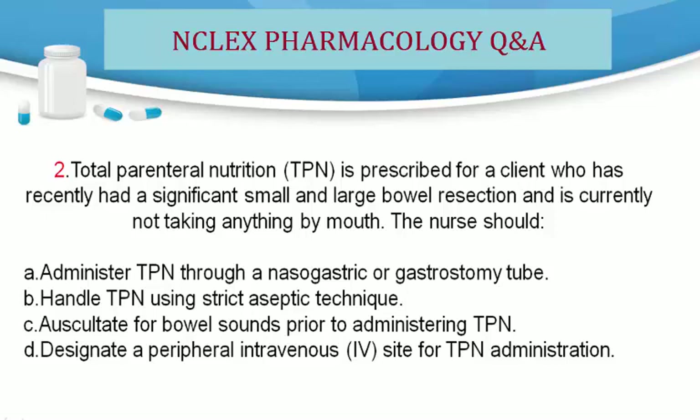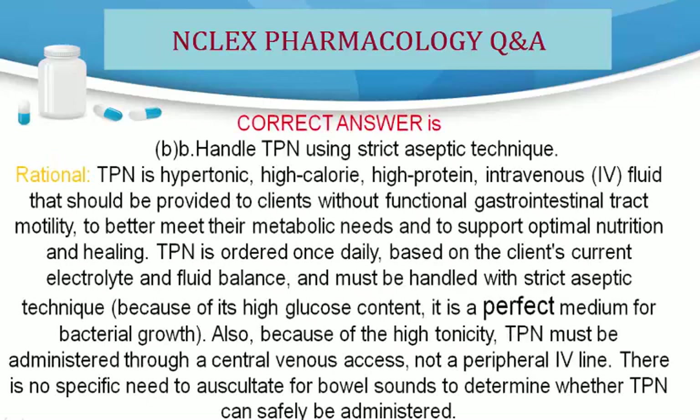Correct answer is B. Handle TPN using strict aseptic technique. Rationale: TPN is a hypertonic, high-calorie, high-protein intravenous fluid that should be provided to clients without functional gastrointestinal tract motility, to better meet their metabolic needs and to support optimal nutrition and healing. TPN is ordered once daily based on the client's current electrolyte and fluid balance, and must be handled with strict aseptic technique because of its high glucose content — it is a perfect medium for bacterial growth.